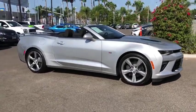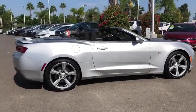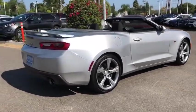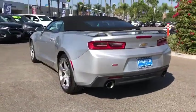Come test drive the 2017 Chevrolet Camaro. Camaro was developed to be 21st century on every level, from its awe-inspiring design to its outstanding performance to its impressive efficiency.